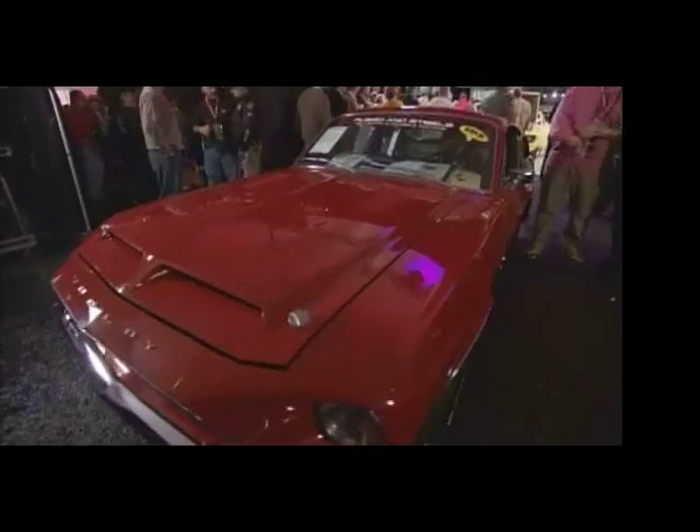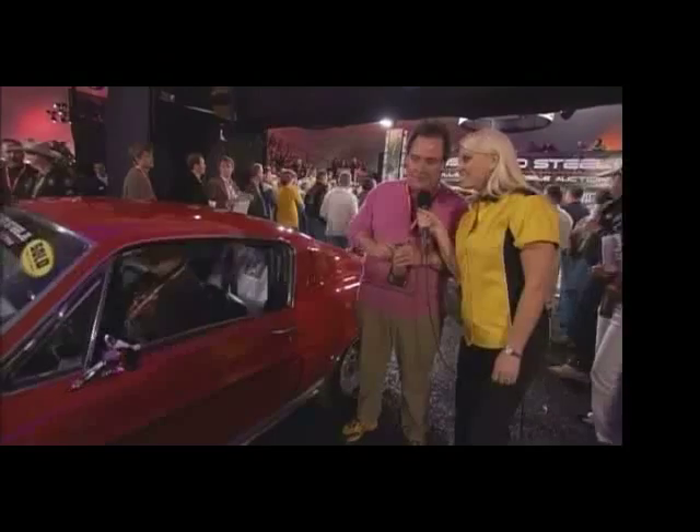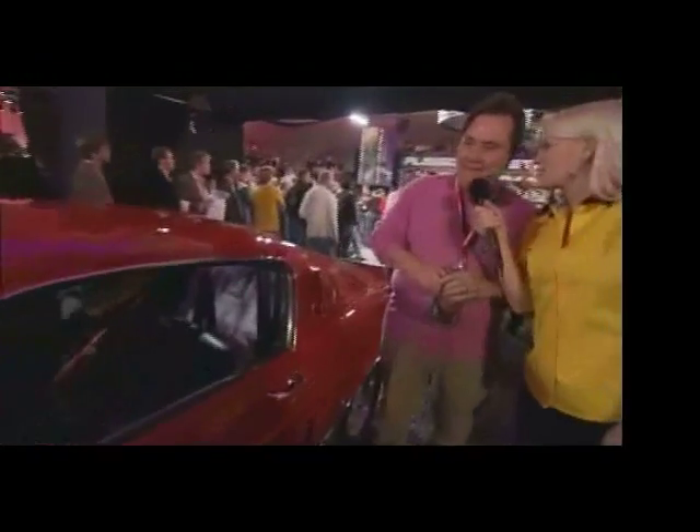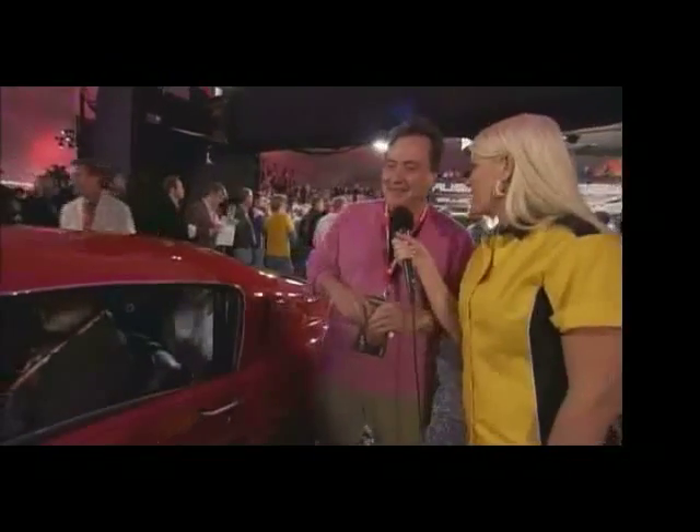Chatting with Robert, the buyer, who has a smile from ear to ear. How do you feel about your purchase? 'I feel great — it's a great purchase.' Why this car? 'It's a GT 350, all original, very special Hertz edition. I've been after one of these cars for a long time. Very excited to have it.' Who's getting the first ride? 'I am.' And the first passenger? 'My wife.'